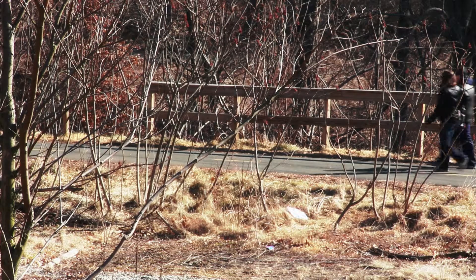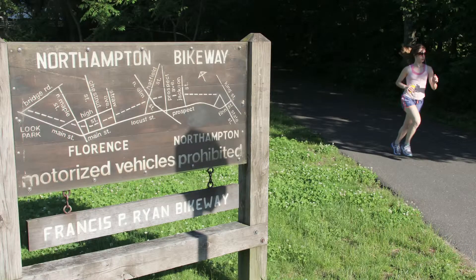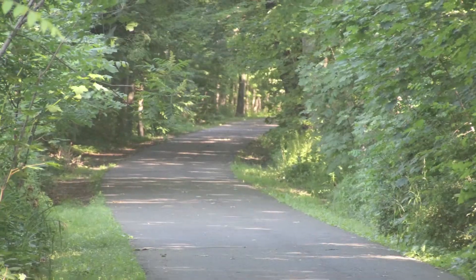Another really nice aspect of this location is the fact that the bike path is right across the street. We have people who live in Easthampton who commute back and forth, and another person in Amherst who commutes on his bike.